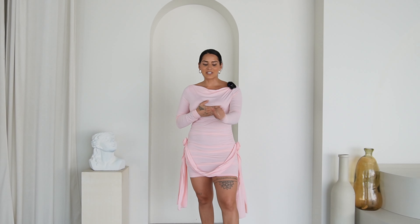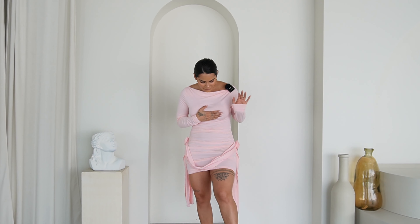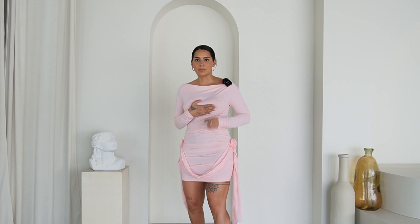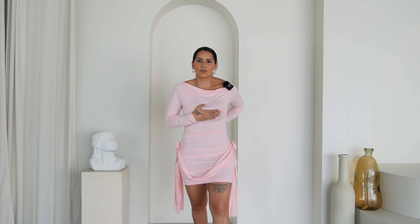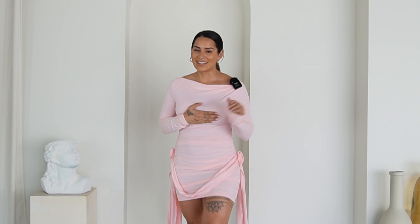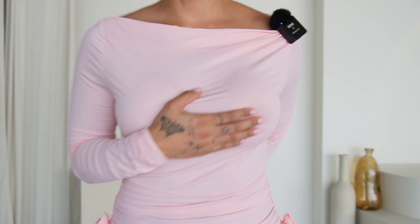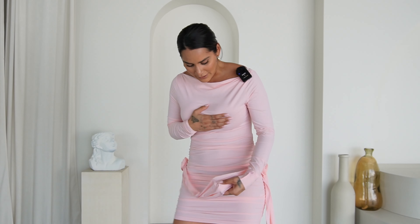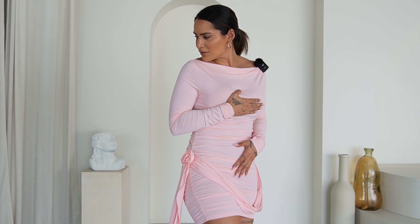This is actually so adorable. The only thing is you'll definitely need some pasties because it is kind of see-through. It fits so pretty and the material is so soft. I do wish I had a size smaller because it's a little bit big — I wish it was a little more snug. But she's gorgeous, cannot wait to wear and style this. This pink color is just so perfect and the rose detail is so cute — I'm obsessed with this rose trend. It's very light, airy, and comfy. 10 out of 10.